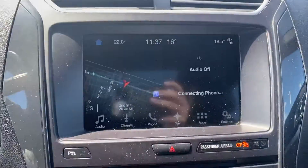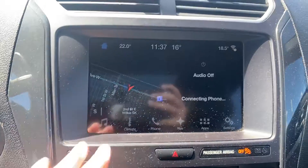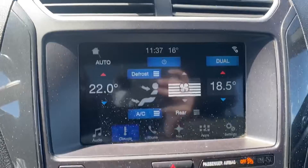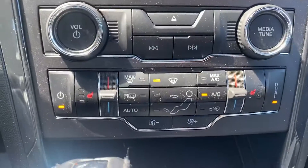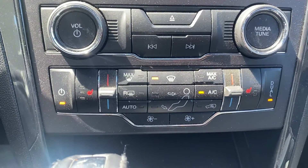Once we're inside, you've got your touchscreen display here — Bluetooth, navigation, that'll all be used on here. We've got some climate controls on here as well. And if we make our way down, you've got your hard buttons for your climate controls, dual climate, and your heated seats in the front.